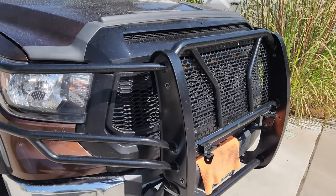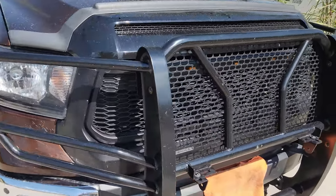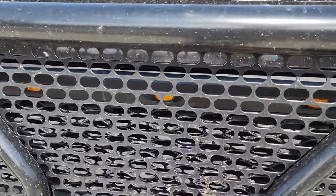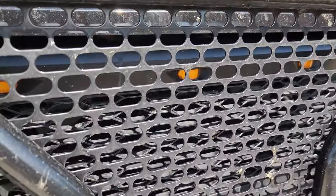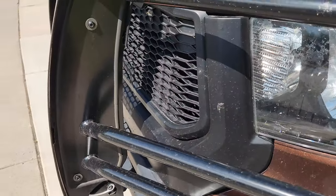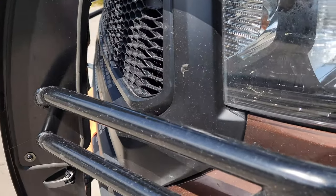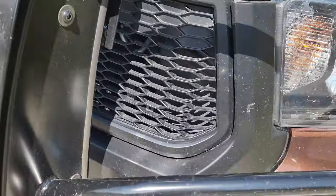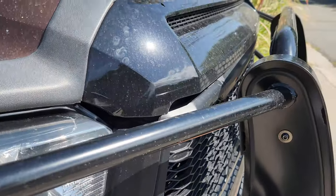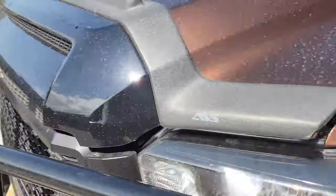This is going to be part two of the review and impressions of the EAG aftermarket grille for my 2017 Tundra. The grille guard is a little bit in the way here, but the quality will be good enough to give you an idea. This is how it looks when it's installed.